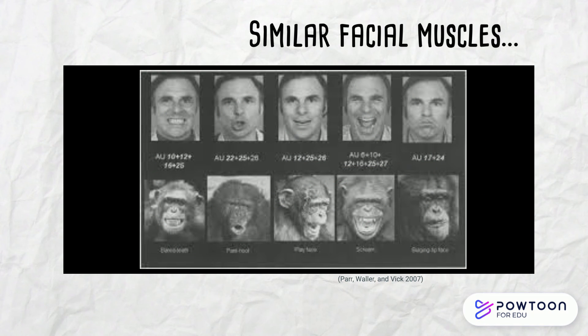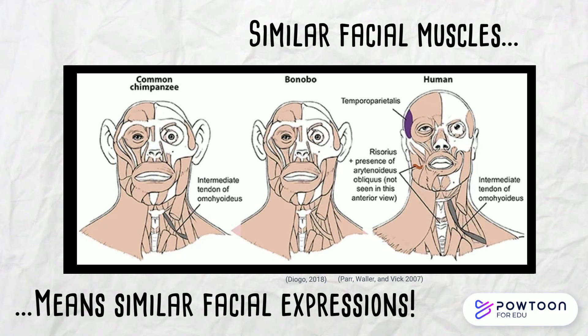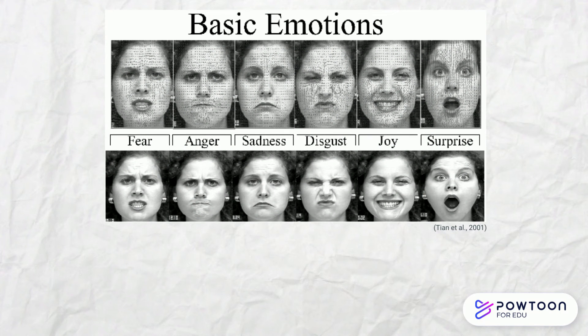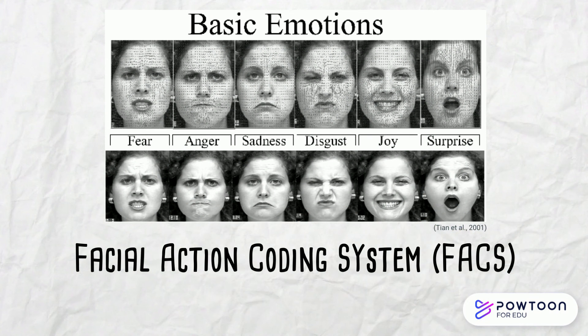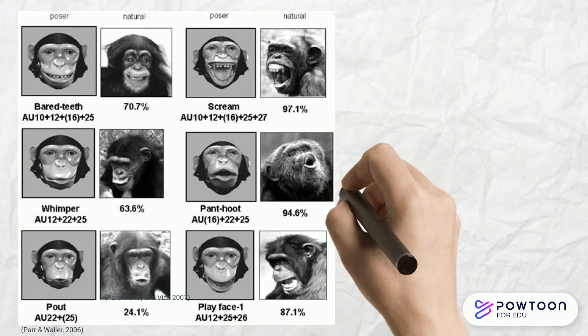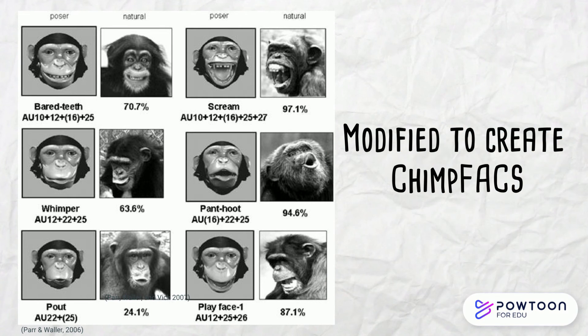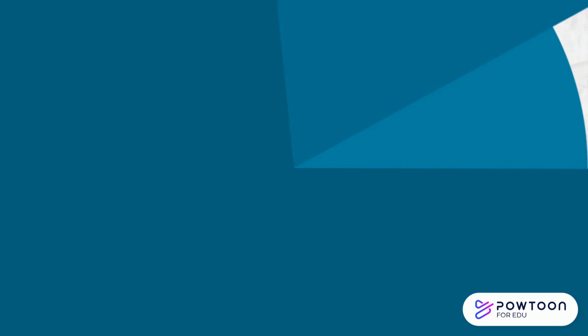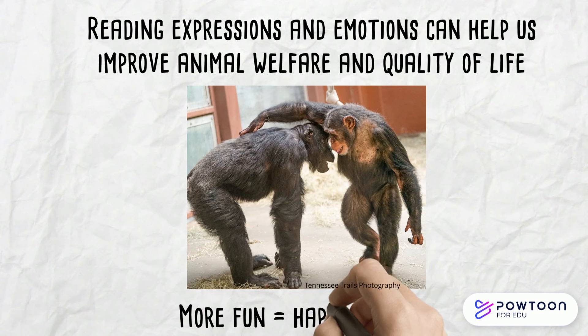The reason chimpanzees and other great ape species have such similar facial expressions to humans is because of the same underlying musculature. This means that programs designed to identify human facial expressions can be modified to apply to other primate species like chimpanzees. By reading their expressions and promoting situations that animals enjoy, we can improve their welfare every day.